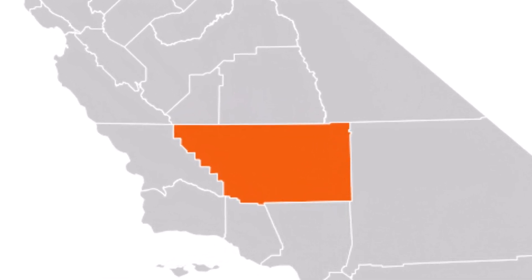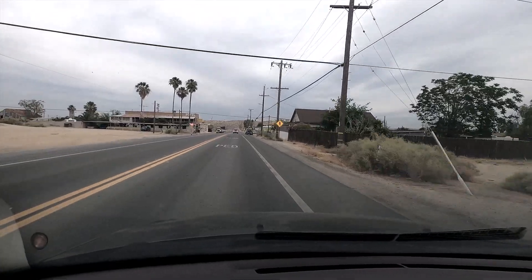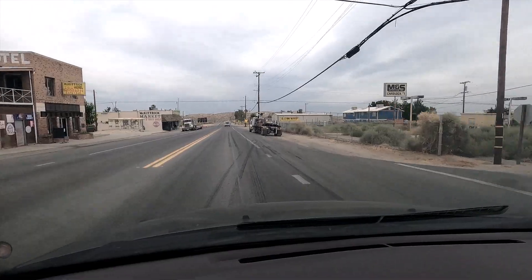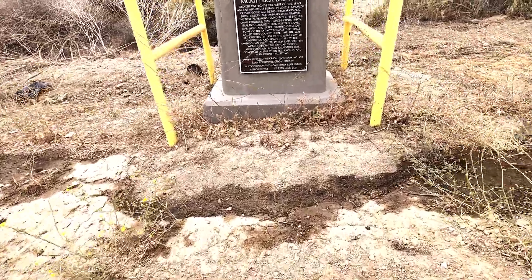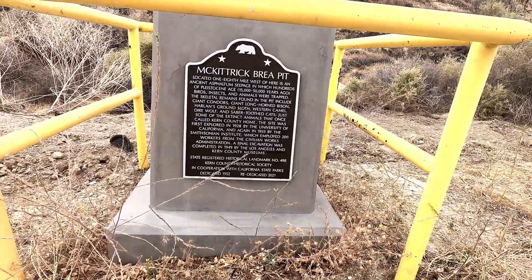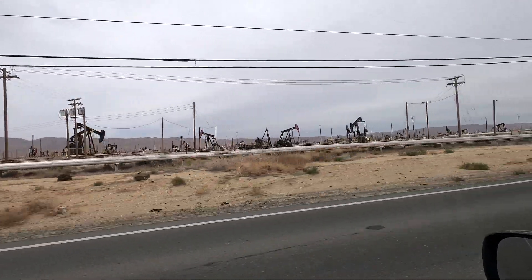In California's Kern County, there is a very small town called McKittrick. It has few homes and a population of 115. This small town has a historic sign on Highway 58. The tar pits are one-eighth of a mile to the west of this sign.